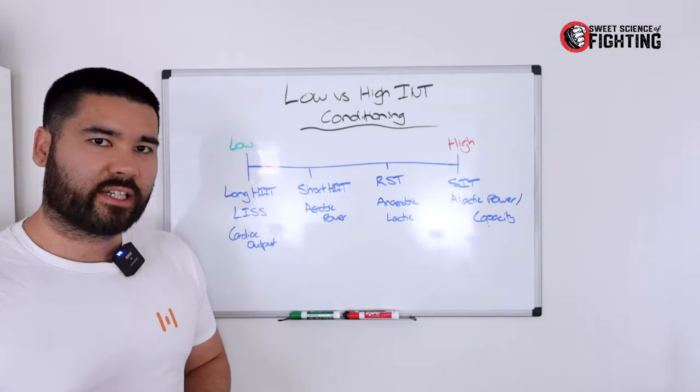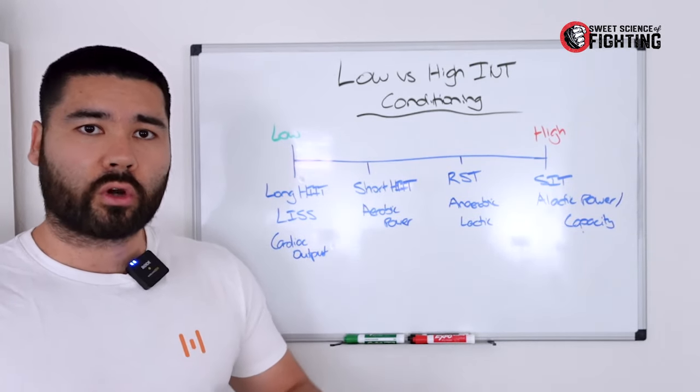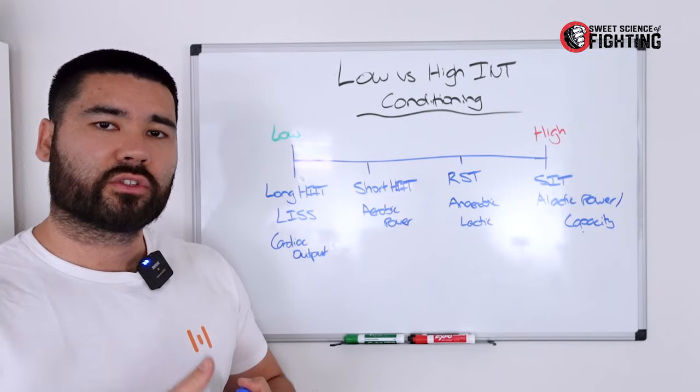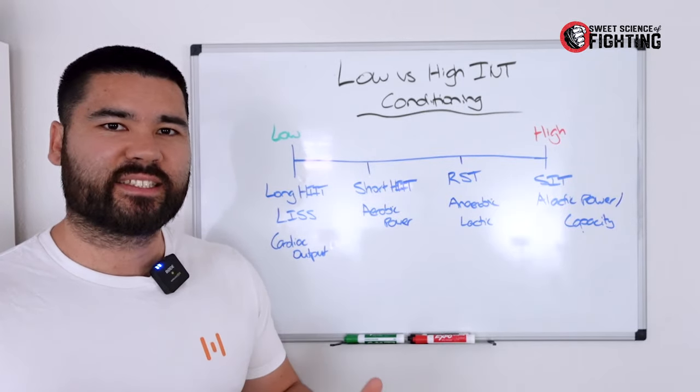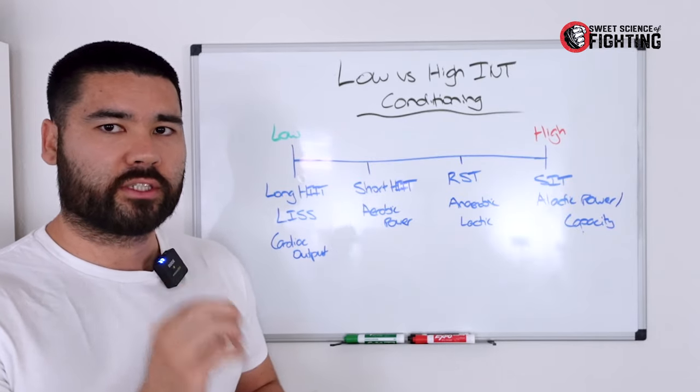First, I'm going to address the idea of energy systems, which are often used to prescribe conditioning. I've done it myself within some programs just because it's easy to label, but there can be some issues with programming through energy systems.